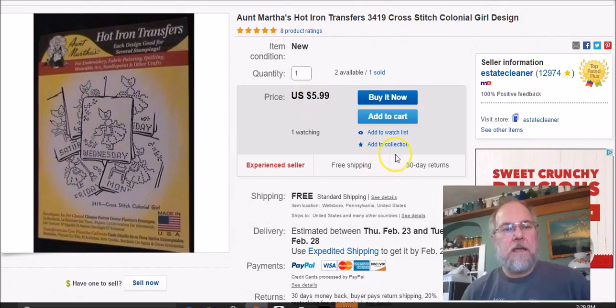This is Aunt Martha's iron-on transfers. I paid 50 cents at Walmart, listed it October 29th 2015 — so I'd had it over a year — sold it January 25th, and got $5.99 free shipping.